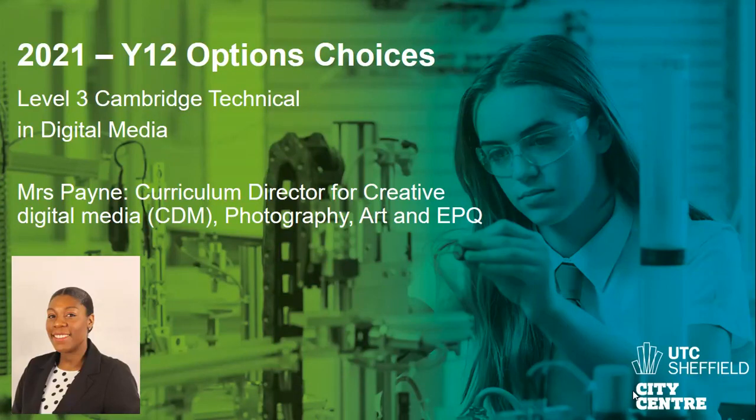Hi there, guys. My name is Mrs Payne. I'm the Curriculum Director for Creative Digital Media, otherwise known as CDM. The department also includes A-Level Photography, A-Level Art and EPQ, which stands for Extended Project. In today's video, I'll be telling you more about the Level 3 Cambridge Technical in Digital Media, which is the main qualification for the CDM specialism.